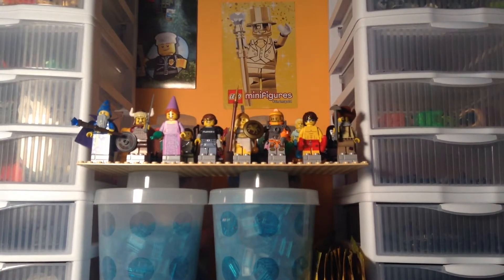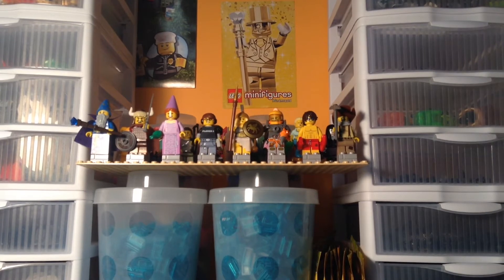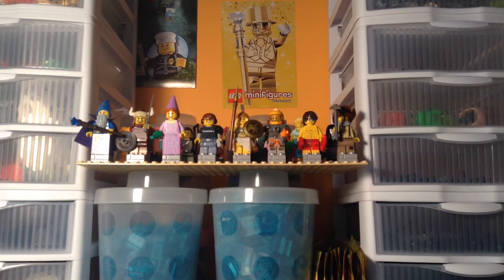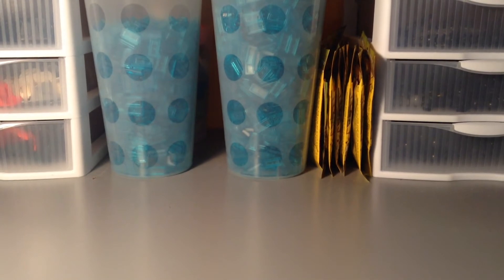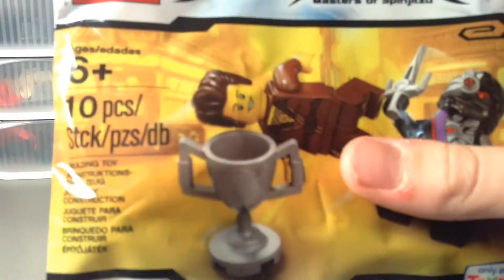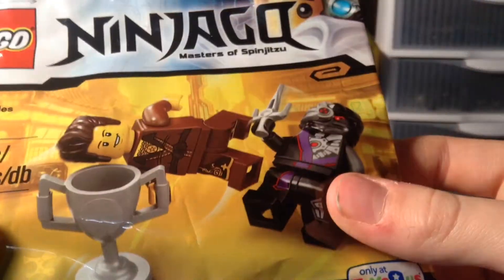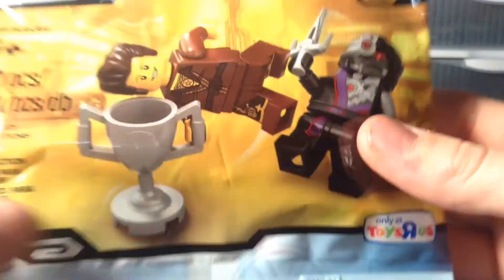I went there looking for the Rocket Raccoon polybag mainly, which unfortunately they had sold out of at my local Toys R Us. Hopefully I'll either find another location, they'll restock, or I'll just get it online. But I did get the Dareth and Nindroid polybag — they had a ton, like seriously at least a hundred.